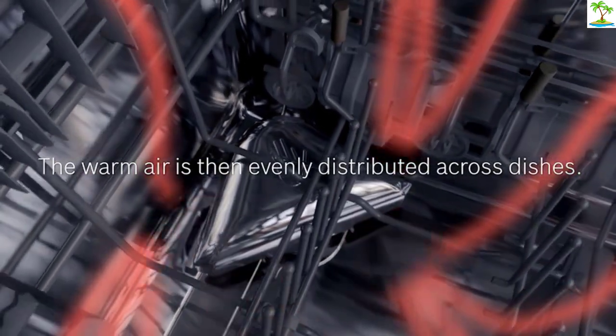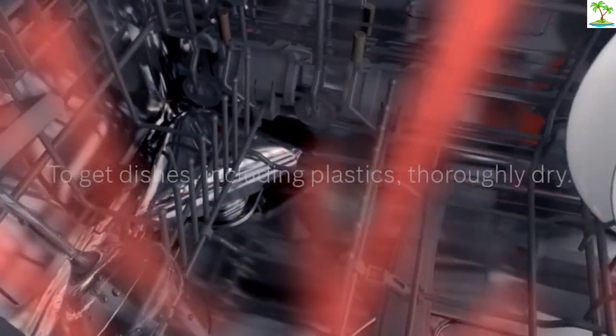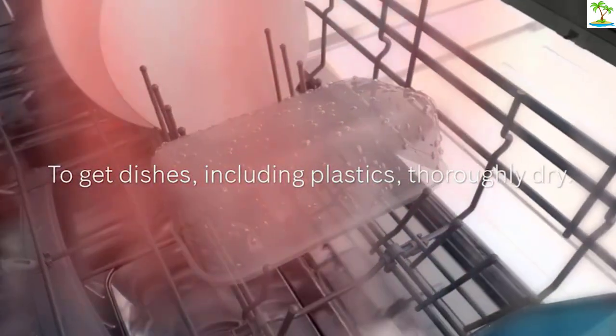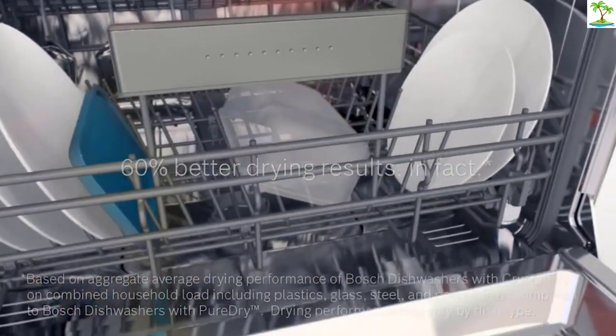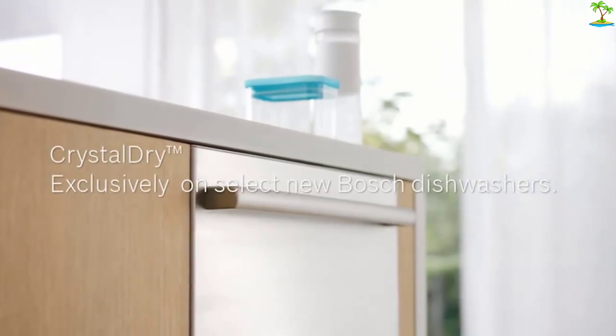Like the 300 Series, Bosch sells multiple variants of this dishwasher that come at different price points. The differences between them are the location of their controls and the type of handle you use to open them. There's a model with a recessed handle, a pocket handle, and a bar handle. The top-of-the-line Bosch SHEM78ZH5N model is quieter and has a larger third rack that's big enough to stow deeper items like large cereal bowls.